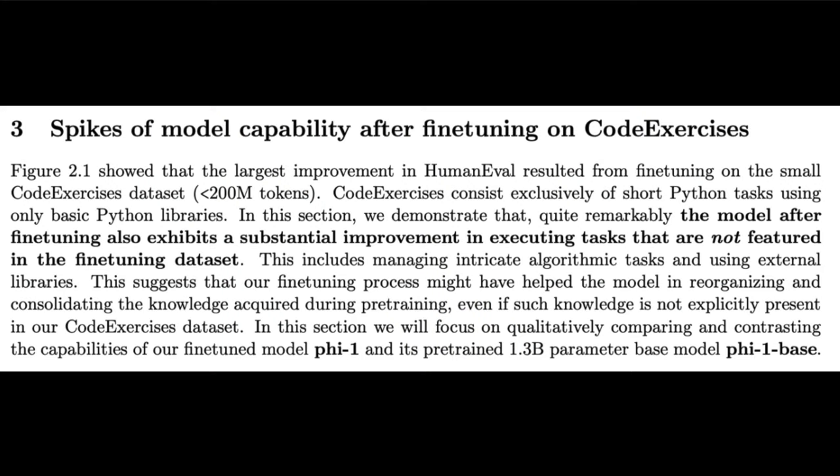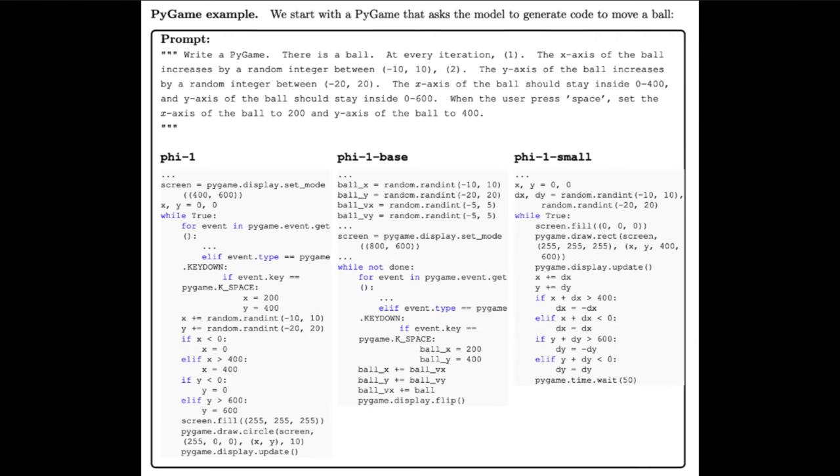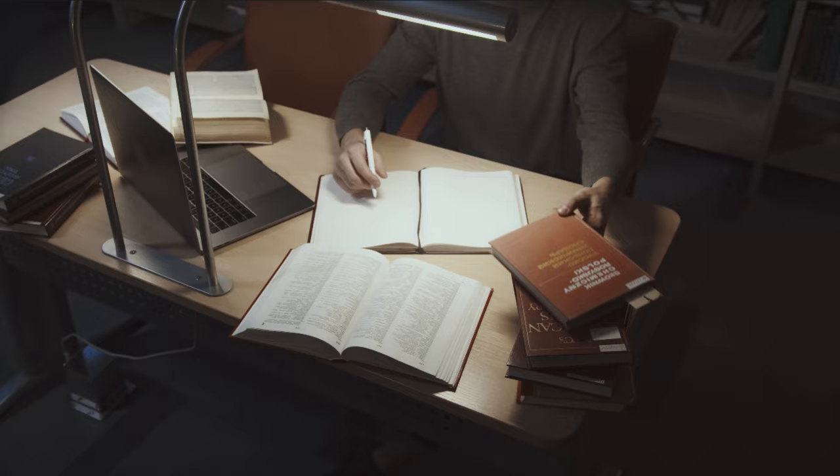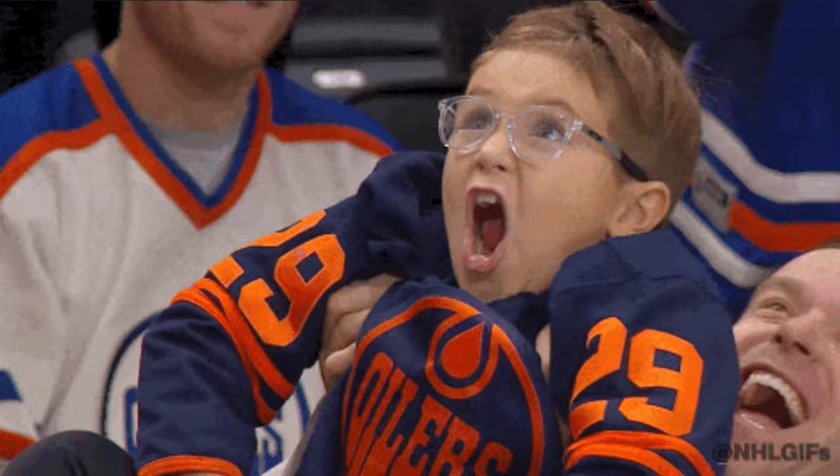Fine-tuning with the code exercises creates PHY-1 by introducing emergent capabilities and improving the generation of simple Python functions. After fine-tuning, the model could use external libraries outside of its training and manage algorithmic tasks. PHY-1 base struggles with logical relationships, while PHY-1 can answer correctly. In a PyGame task asking the model to generate code to move a ball, PHY-1 base fails to follow the logic, PHY-1 small doesn't have the capacity, but PHY-1 achieves the task. PHY-1 shows we can create textbooks on any subject to create smaller, highly efficient models — and that's huge.